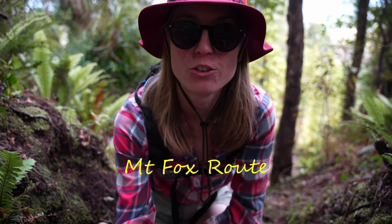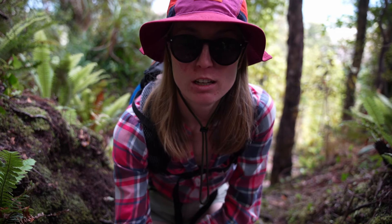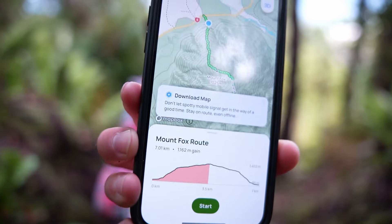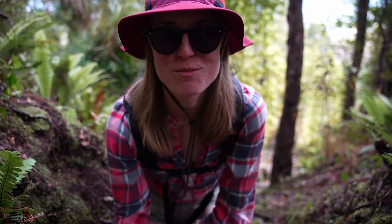Today we are doing the Mount Fox route, which is a seven kilometer hike with an elevation gain of 1162 meters. Look at the incline chart — it's a bit painful. Let's go and see what the day brings.